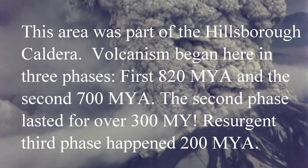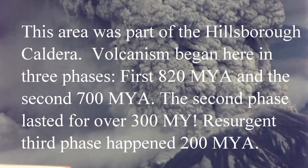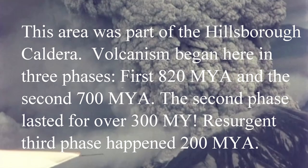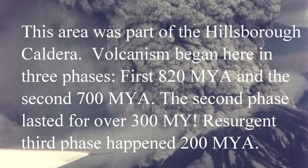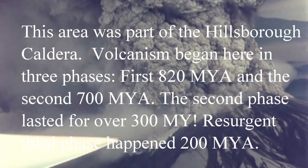Volcanism began here in three phases. The first phase was 820 million years ago and the second was 700 million years ago. The second phase lasted about 300 million years. Resurgent volcanism also happened 200 million years ago.